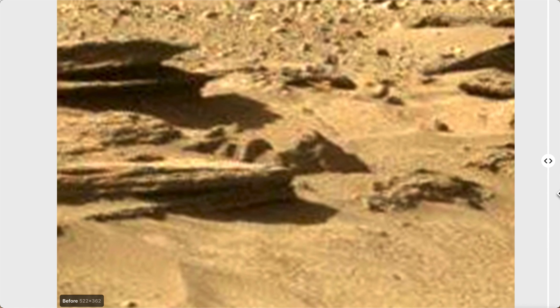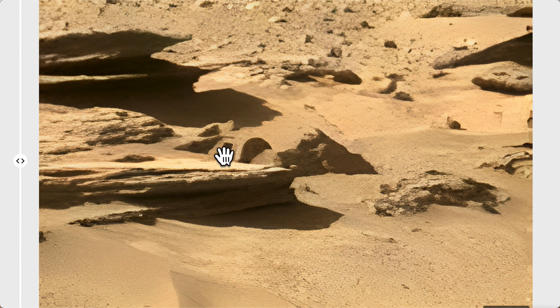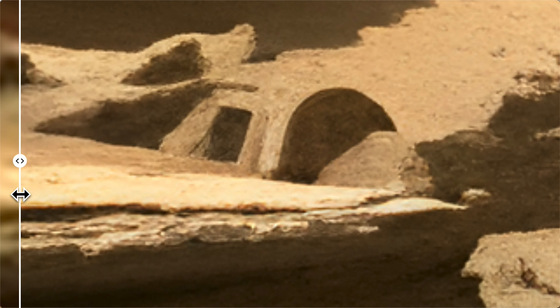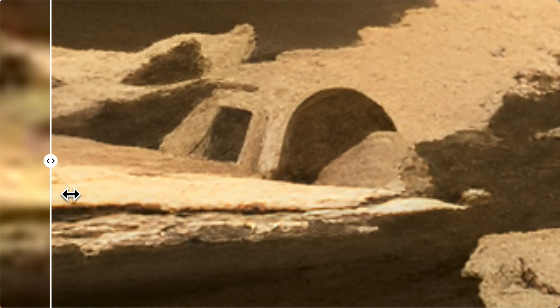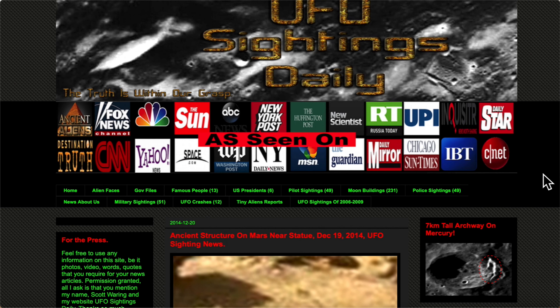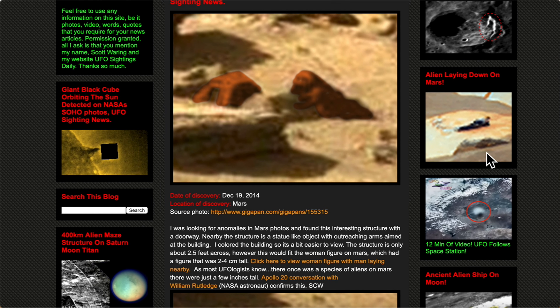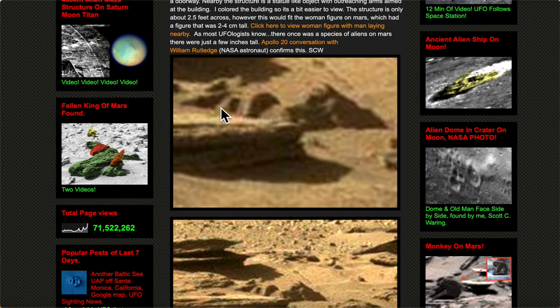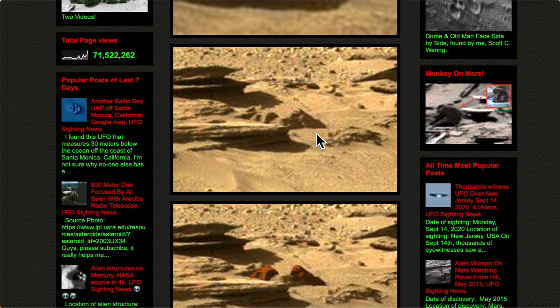Hey guys, welcome back, this is Sky. I got another AI video for you that might be interesting. I found a structure back in 2014 and I want to share it again today, but this time it's been AI-ified. Here is the blog post I made on my website UFO Sightings Daily in 2014, and I colorized the structures so you can see them a little bit.